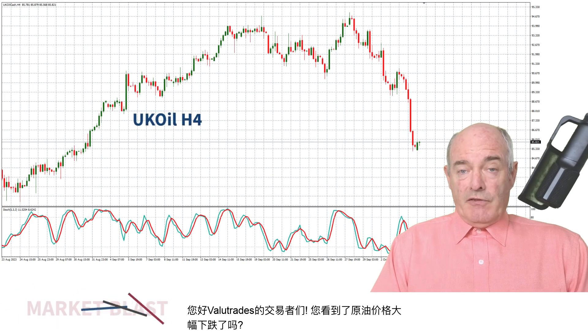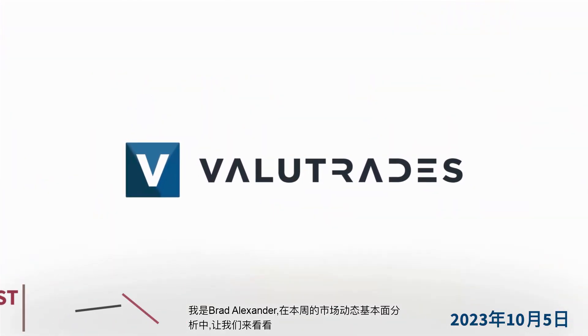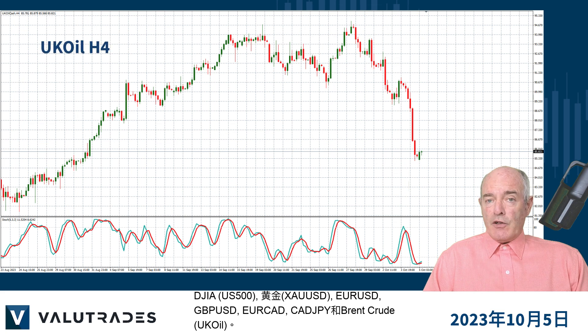Hey Value Traders, did you see the big fall in Crude Oil? I'm Brad Alexander and in today's Market Blast let's take a look at the Dow Jones Industrial Average, Gold, Euro Dollar, Pound Dollar, Euro CAD, CAD Yen and Brent Crude.